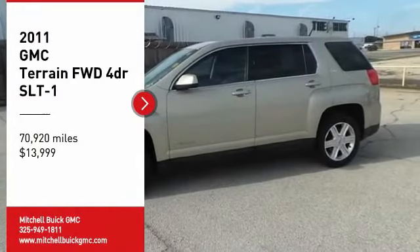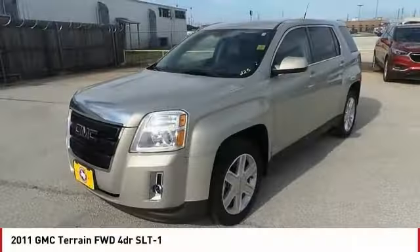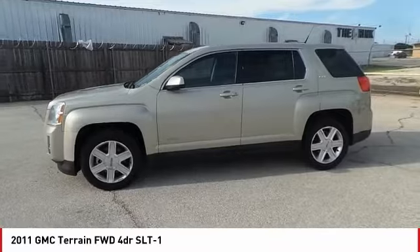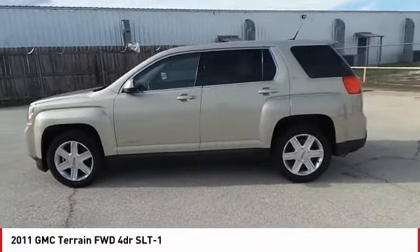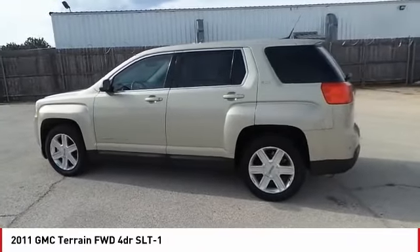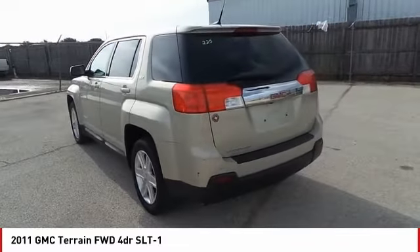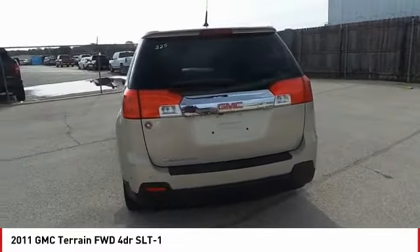We are pleased to show you the 2011 Terrain. The GMC Terrain combines the benefits of a crossover with the style and functionality of an SUV. Terrain offers uncompromised capability, a balanced stance, and a commanding view of the road, letting occupants enjoy a confident driving experience.